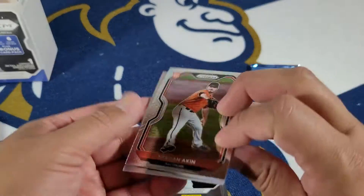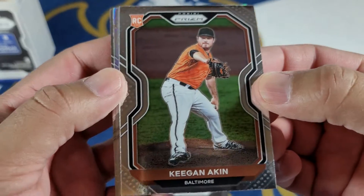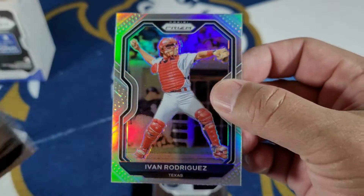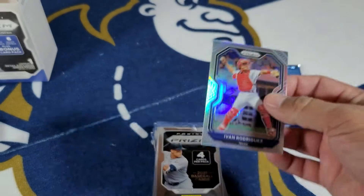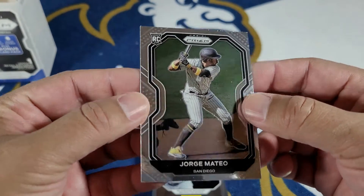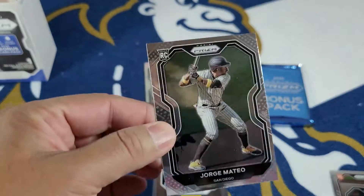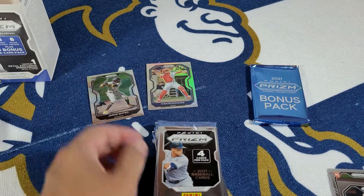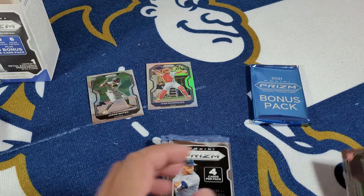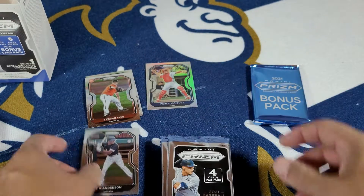Are these cards worth it? Well, everyone's a huge Prism fan — these cards are legit. Look at the reflection on these. Keegan Aiken. Tim Anderson. And there's your Ivan Rodriguez, your first reflective card. Not bad. And then you got Jorge Mateo — San Diego. It doesn't say rookie on this one, but this kid did pretty good this year. It doesn't have their official license — no Padres, no Yankees, it doesn't have their team names. Keegan Aiken is a rookie, we'll put it over there. Tim Anderson goes in the regular stack.